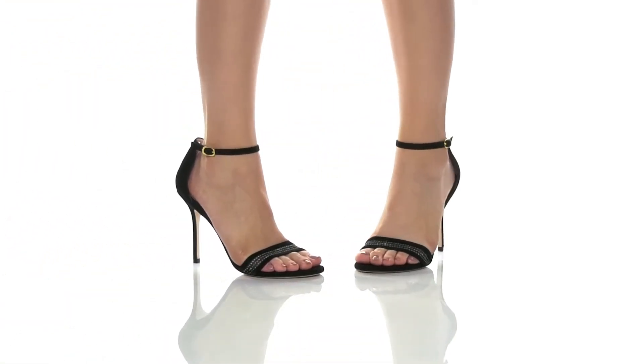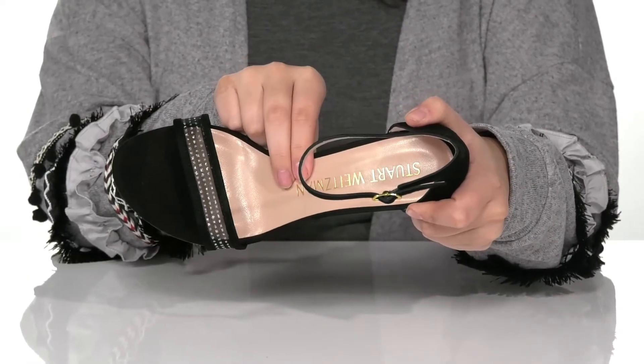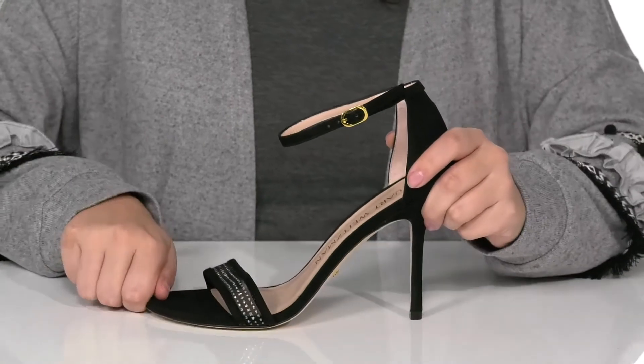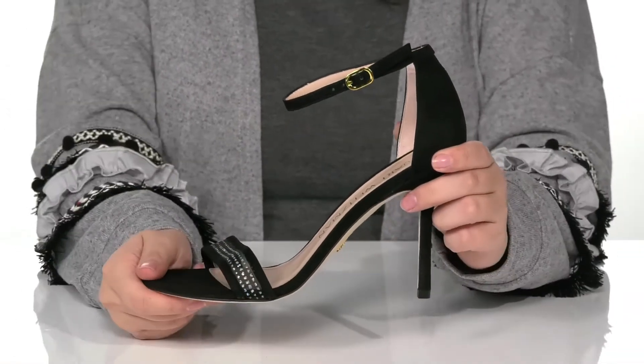These heels have a leather and synthetic upper with a leather inner lining. That footbed is lightly padded for comfort, and you are going to find that Stuart Weitzman logo on it. On that strap, there is embellishment for added style as well as sparkle. On the side, there is an adjustable buckle closure that has a stretch panel behind it, allowing you to get a more customized fit.